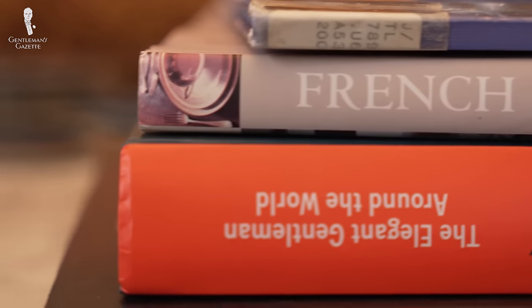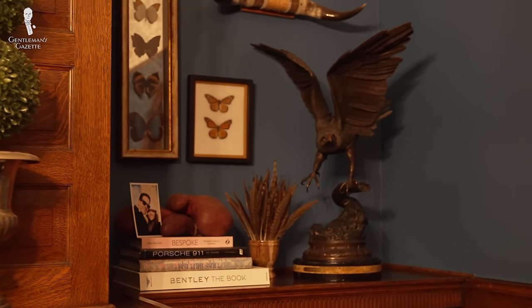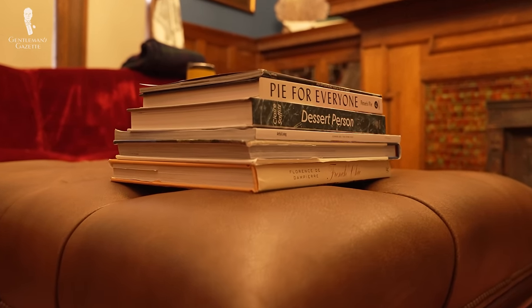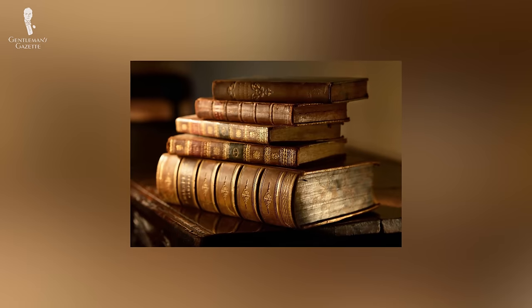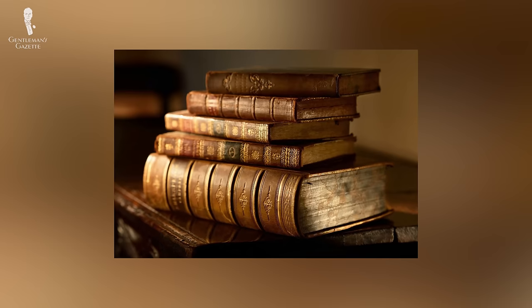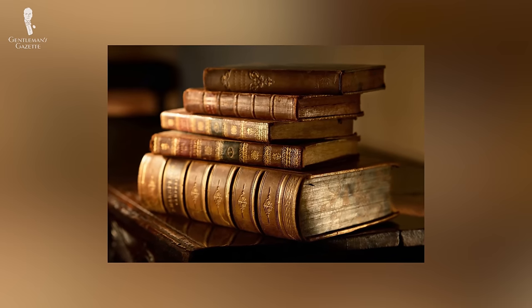Contrary to the name, coffee table books don't have to go exclusively on coffee tables. You'll be best served by laying out these kinds of books wherever people need entertaining — for example, a dresser in a guest bedroom or an ottoman in a library. And purely for display purposes, a large stack with the biggest book on the bottom and smallest on top will look aesthetically pleasing and show off your many reading options.